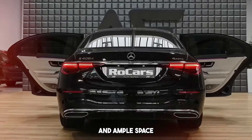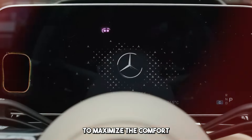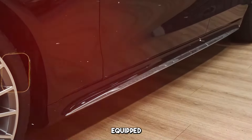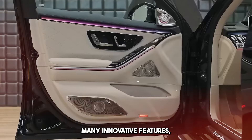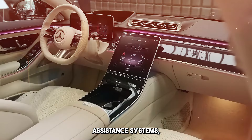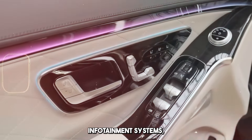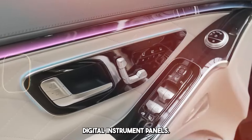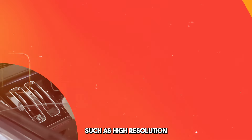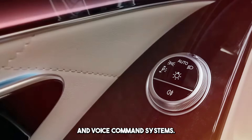Ergonomic features and ample space are offered inside the car to maximize the comfort of the passengers. S-Class is known as a car equipped with the latest technology, offering many innovative features such as the latest driver assistance systems, autonomous driving features, advanced infotainment systems, and large digital instrument panels. It is also equipped with high-resolution screens, touch controls, and voice command systems.